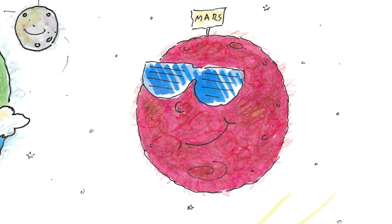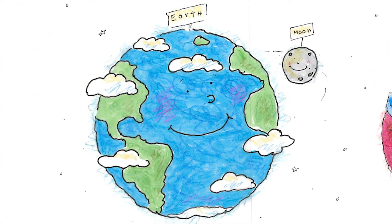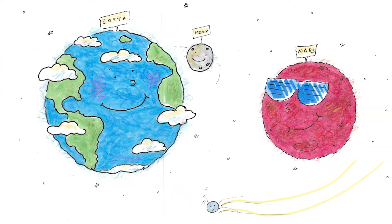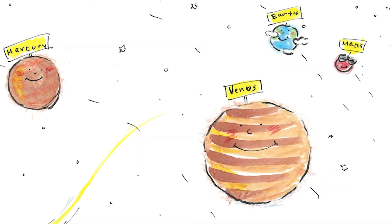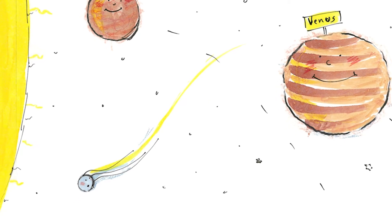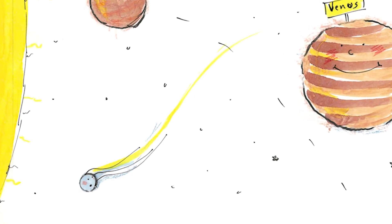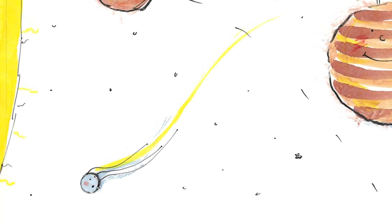Mars looked cool in his sunglasses and Earth looked peaceful spinning around with their moon. The comet waved to each planet as she passed, but she wasn't sure they saw her. As she passed Venus and Mercury, she could feel the sun's warmth. It made her feel different, a bit squishy. She looked back away from the sun and noticed that she had a long tail. What's that? she wondered. Is that part of me? She knew she had to keep going toward the sun.